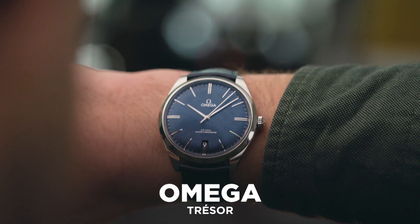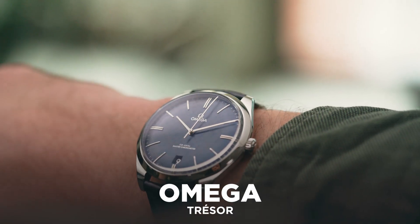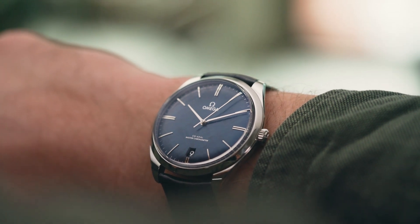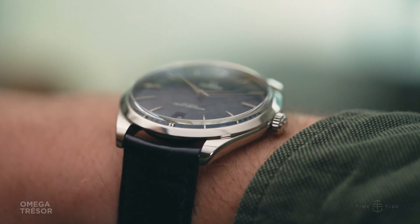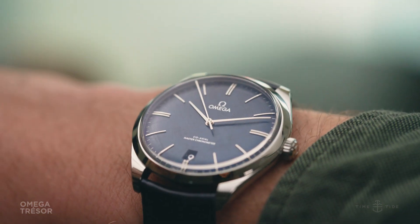If you think about Omega's current lineup, fine dress watches aren't likely the first style to come to mind, but that might be set to change with some smart, sophisticated additions to their suit-worthy Deville Tresor collection. First seeing the light of day in 2014, these slender handwinders enjoyed some early time in the sun, but they've been pretty quiet since.